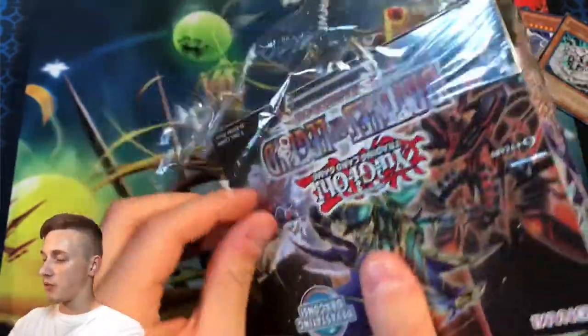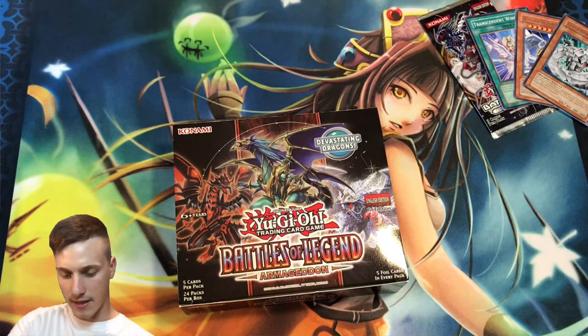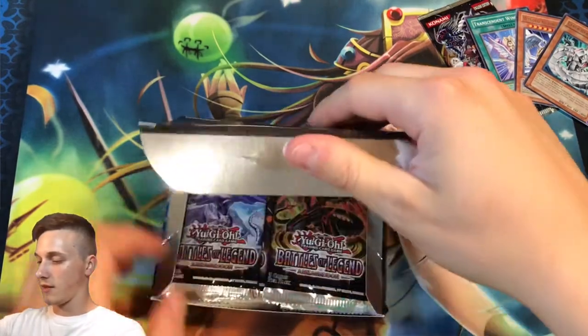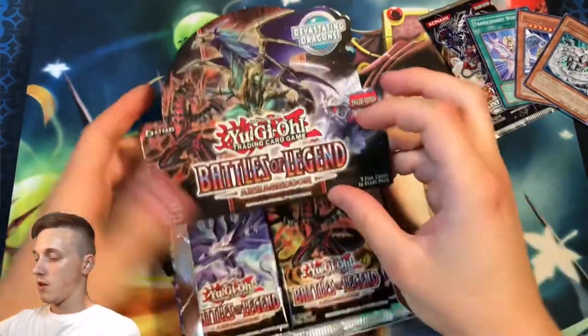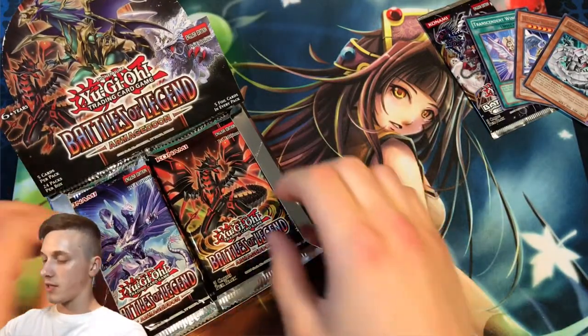Battles of Legend — such beautiful artwork. My favourite card is Timestream out of this set. But I do like the dragons as well — I like the Judgement Dragon of the Light, the Dark Armored Dragon, and the Chaos Emperor Dragon. Battles of Legend Armageddon guys, our box has been opened.